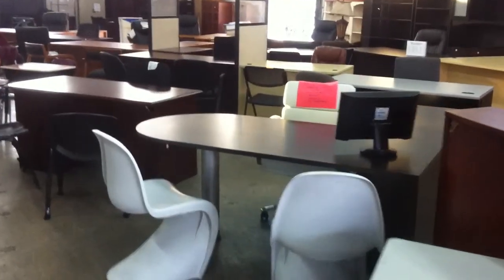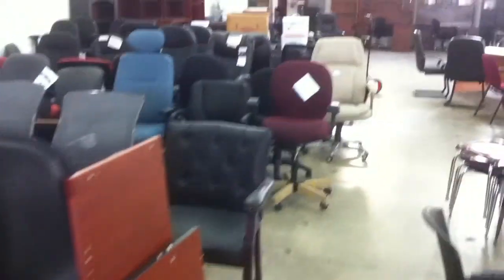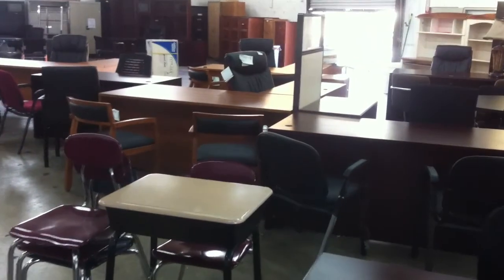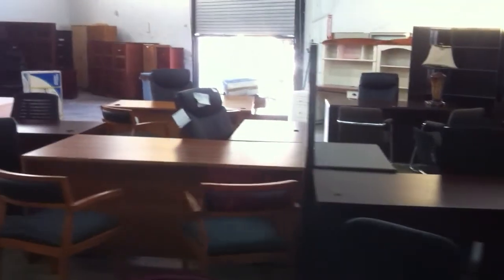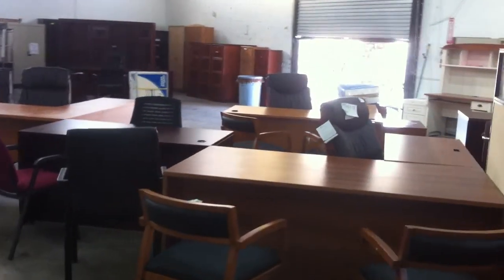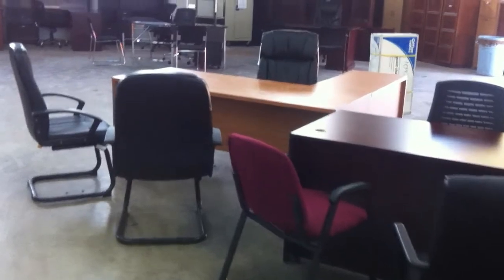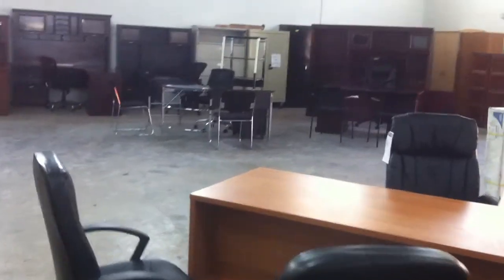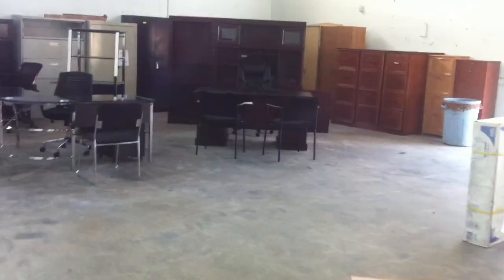We have a 15,000 square foot warehouse showroom that showcases all our products and we're available online at www.OfficeFurnitureForSale.com, 1790 West 8th Avenue. We have overstocks, new and used merchandise at your disposal. Every budget can be met.